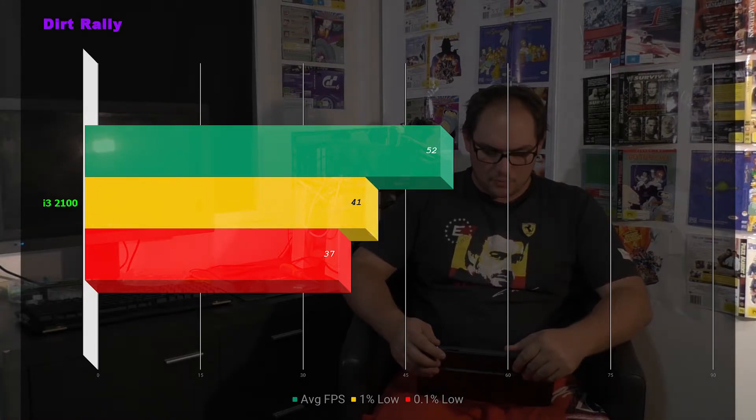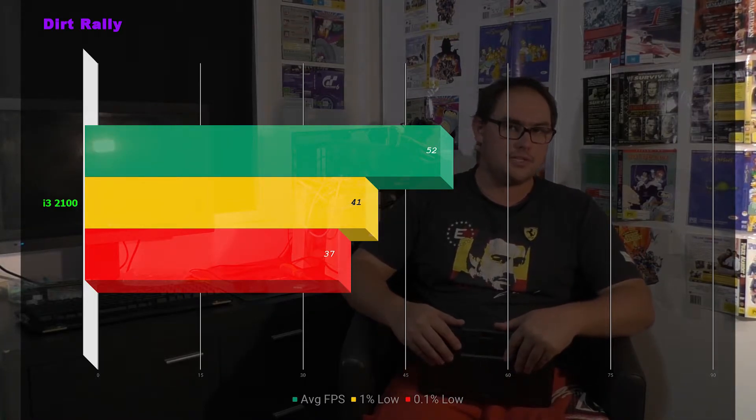Next up is Dirt Rally. We're looking at an average of 52 frames per second, a 1% low of 41, and a 0.9% low of 37. This game performs really well and is very forgiving of older hardware — it didn't get too grumpy about not having a quad-core processor. It ran pretty well in the benchmarks, although with the RX 480 this game should really be doing 70-80 plus frames per second. So it's a bit concerning that the CPU is bottlenecking that RX 480.